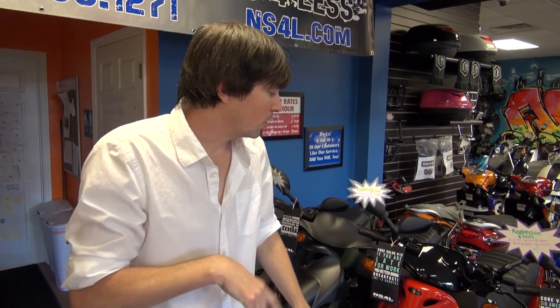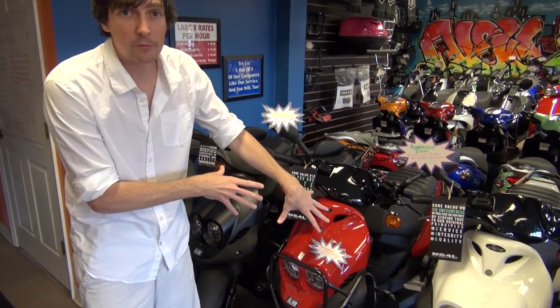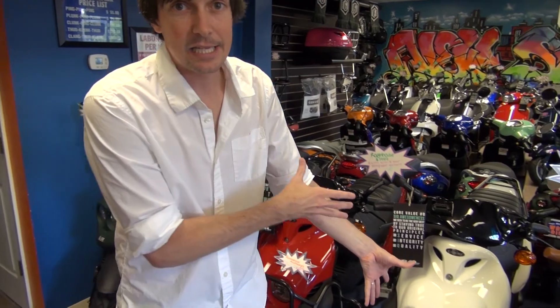My theory was: if we busted out the wall to make room where we could display every single color, would our sales go up? And the answer was yes. I determined that if we were able to display one of each model in each color in the showroom, our sales would go up because people don't want to wait. It's hard to get that visual if you're only stocking one color. You might lose a customer because they don't know a white one is available. Sure enough, it helped a lot.